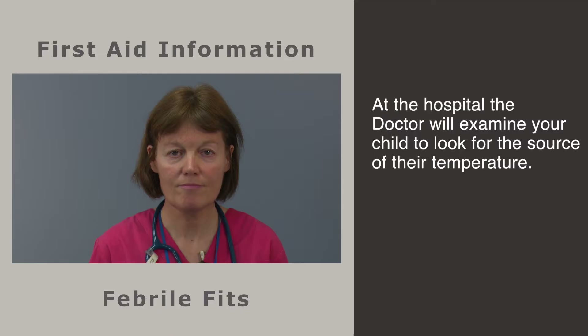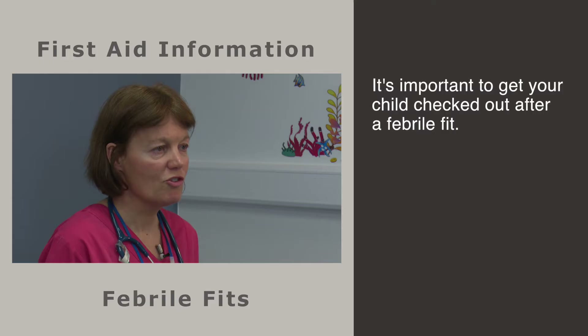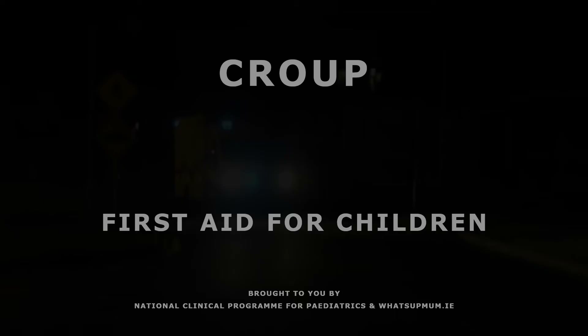Emergency help should be there soon. Years ago, people held down the tongue during a fit — do not put anything in the mouth, as it may make the child vomit and that can be dangerous. When your child gets to hospital, the doctor will examine your child to look for the source of the temperature. The majority of these are simple viral illnesses. Some children react to these by having a fit while others don't. It is likely that your child may be sent home but it is important to get your child checked out.